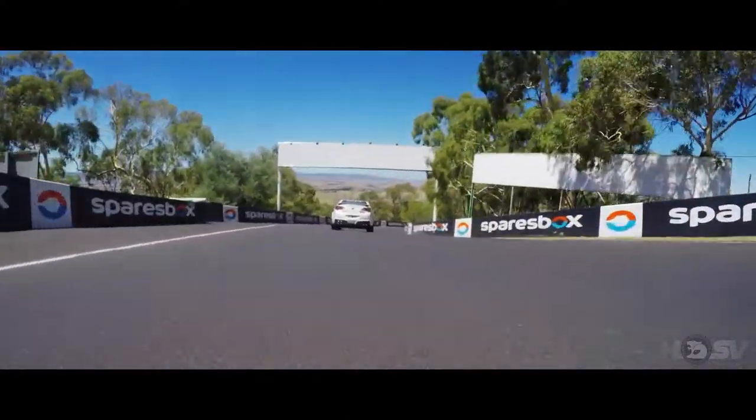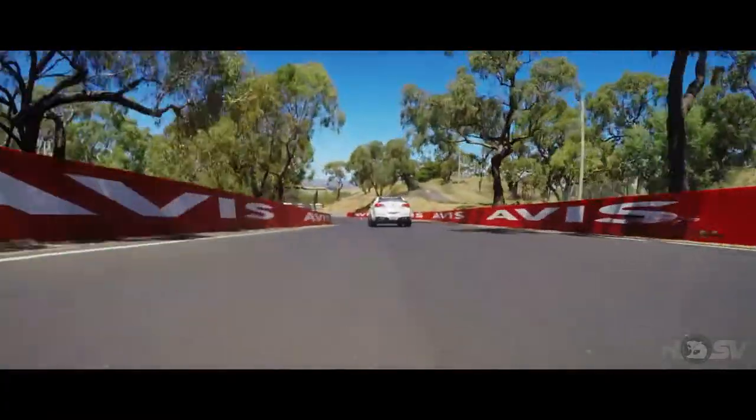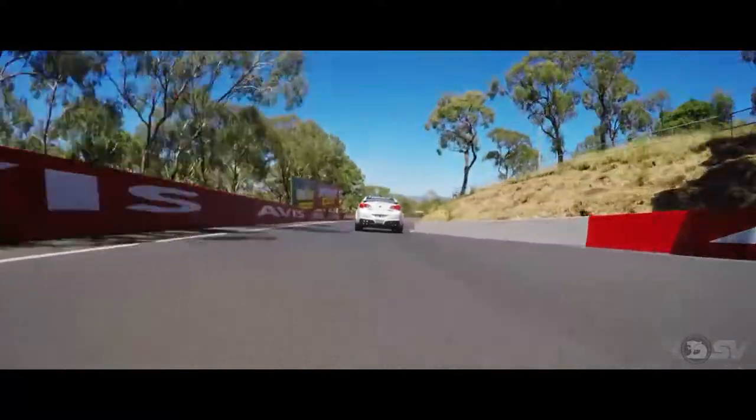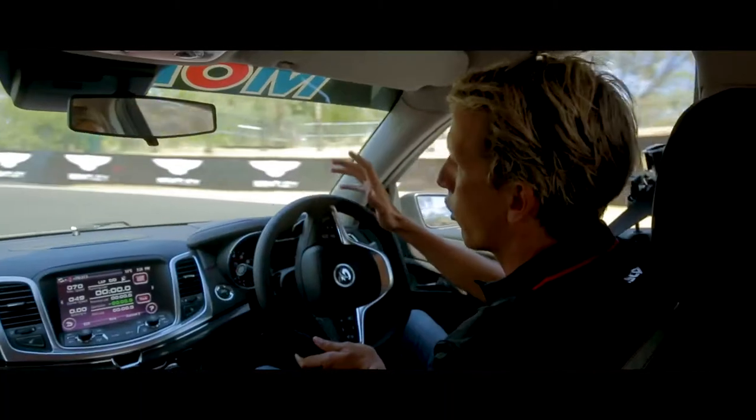A brake, ease, flow the car around here, and this is probably one of the great overtaking spots in the race. You can really easily dive down the inside of someone here, back to second gear, and then this is the run onto Conrod Straight.